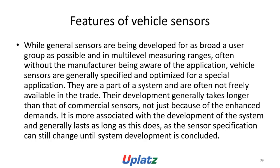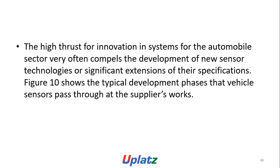Features of vehicle sensors: while general sensors are developed for as broad a user group as possible and in multi-level measuring ranges, often without the manufacturer being aware of the application, vehicle sensors are generally specified and optimized for a special application. They are part of the system and are often not freely available in trade. Their development generally takes longer than that of commercial sensors, and is closely associated with the development of the system. The high drive for innovation in automotive systems often compels the development of new sensor technologies or extension of specifications.